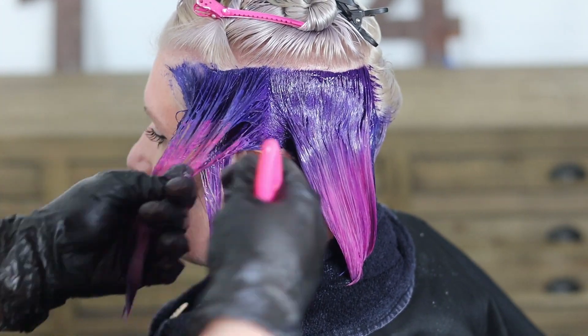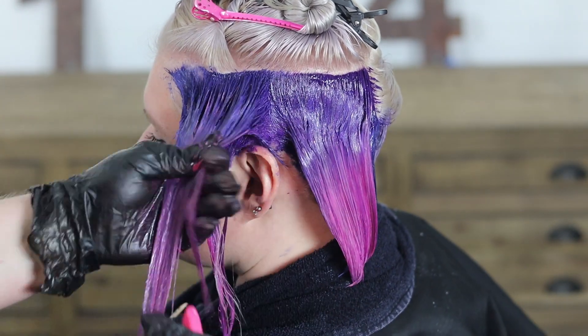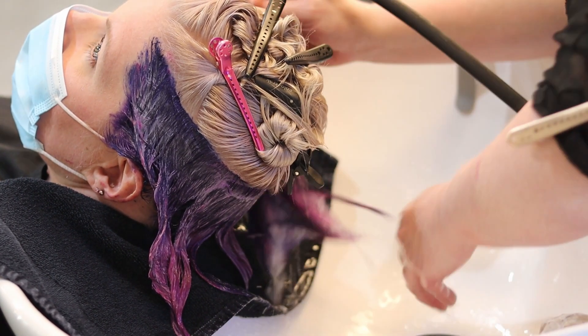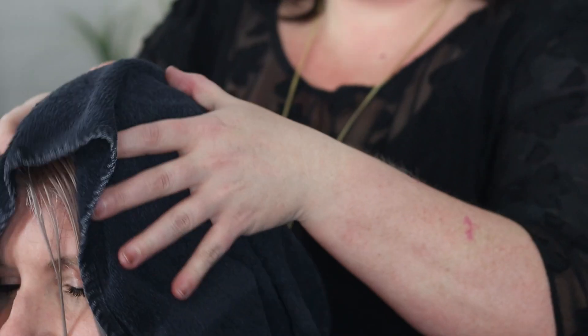Rinsing and shampooing with ice cold water — or as cold as you can tolerate — will keep the color from running, and that's crucial in keeping your color vivid. You also have to be careful with hot tools because heat can make the color fade faster, so you really have to be cognizant about the temperature of your water and your hot tools, and just make sure you take good care of your hair.